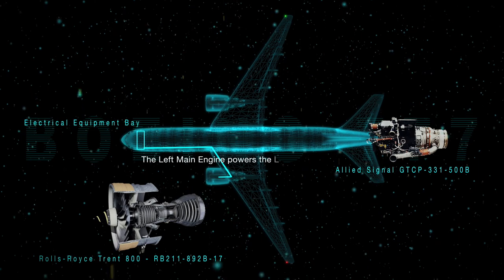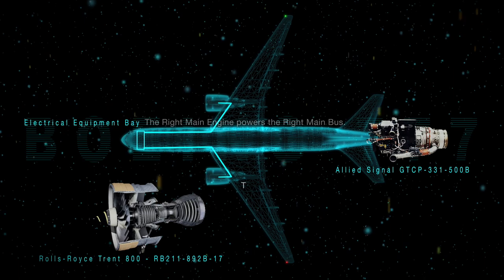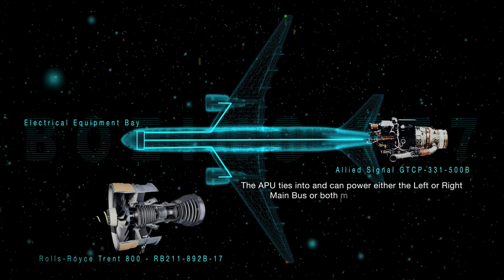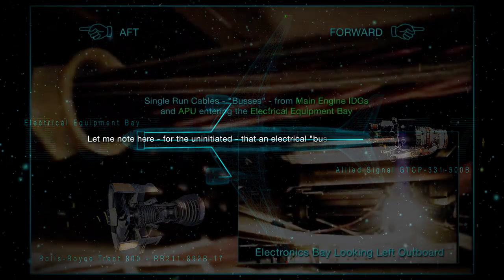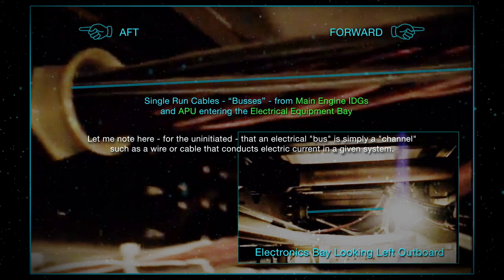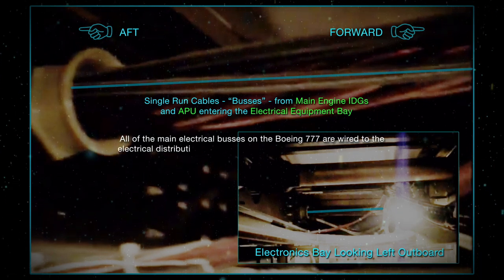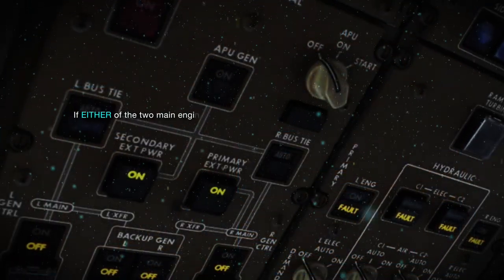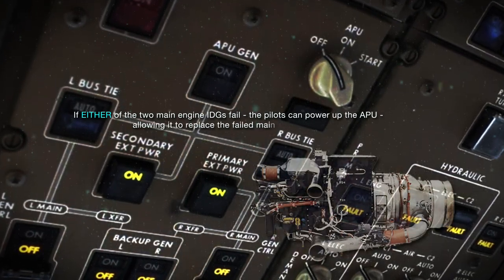The left main engine powers the left main bus. The right main engine powers the right main bus. The APU ties in and can power either the left or right main bus, or both main buses as needed. An electrical bus is simply a channel, such as a wire or cable, that conducts electrical current in a given system. All of the main electrical buses on the Boeing 777 are wired to the electrical distribution panels in the electronics bay near the cockpit. If either of the two main engine IDGs fail, the pilots can power up the APU, allowing it to replace the failed main engine IDG.